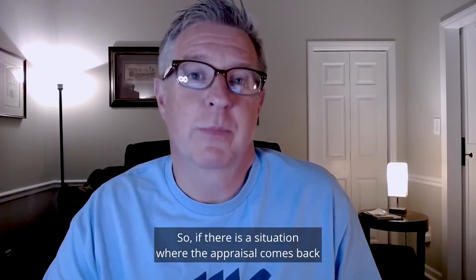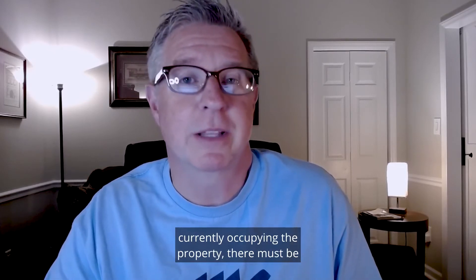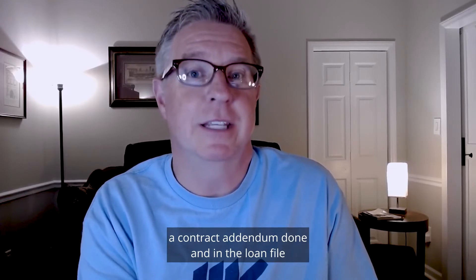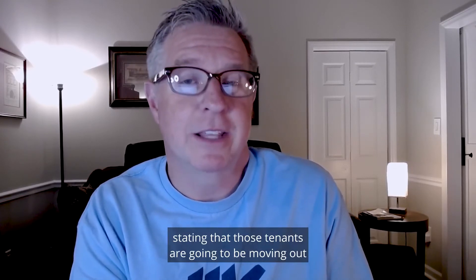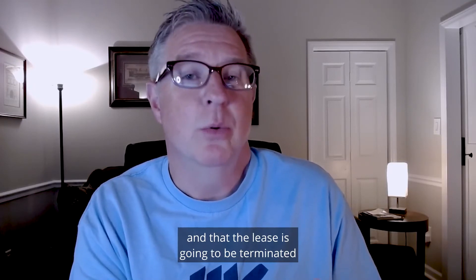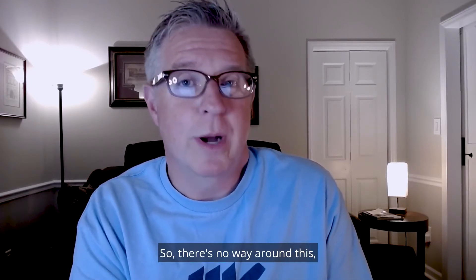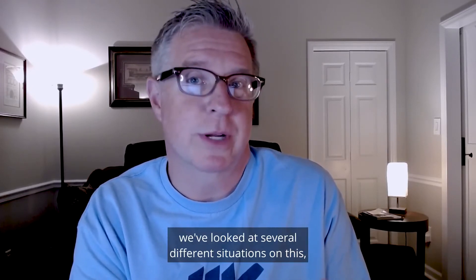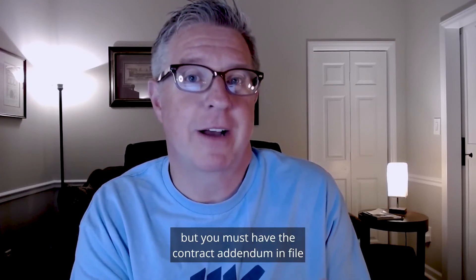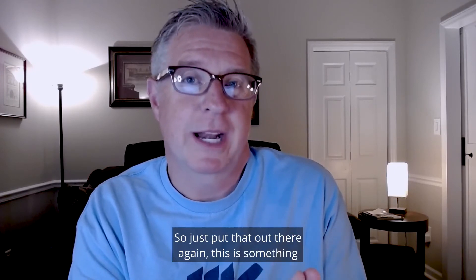If there is a situation where the appraisal comes back and the appraiser notes that there are tenants currently occupying the property, there must be a contract addendum done and in the loan file stating that those tenants are going to be moving out and that the lease is going to be terminated within 60 days of that closing date. There's no way around this — we've looked at several different situations, but you must have the contract addendum in file stating the tenants are going to be out within 60 days.